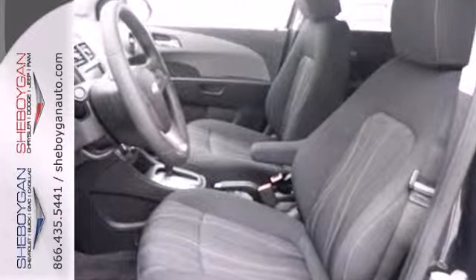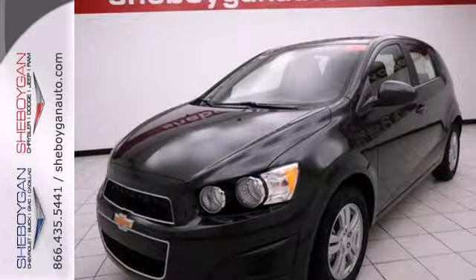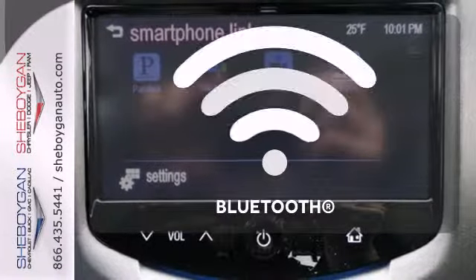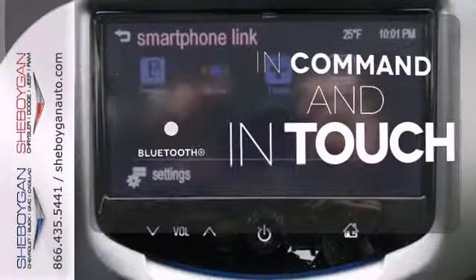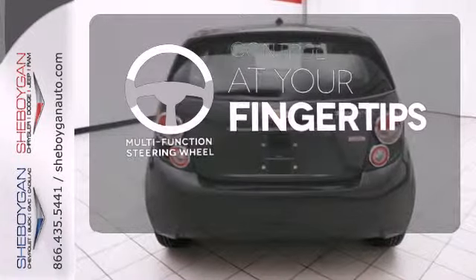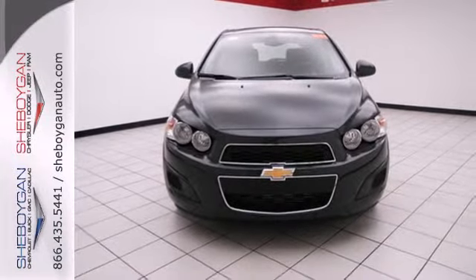The stability and traction control, multiple airbag system, and low tire pressure warnings keep you safe no matter where the road takes you. Keep your hands on the wheel and eyes on the road with the Bluetooth. A multifunction steering wheel puts control at your fingertips. Drive home with peace of mind in this Sonic.